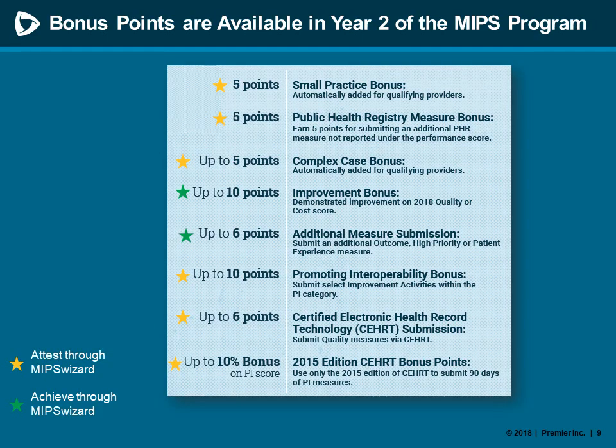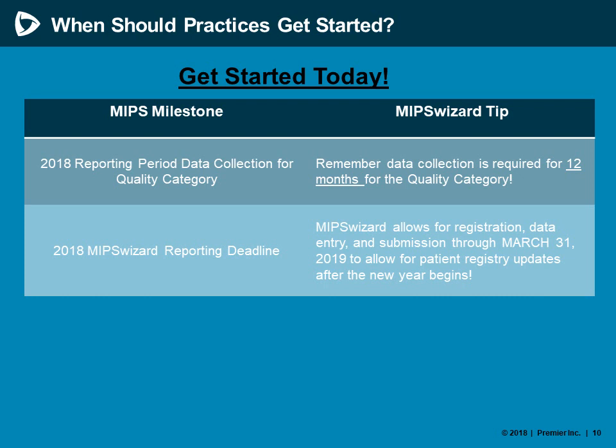There are also bonus point opportunities for eligible clinicians and groups through the second program year of MIPS, 2018. Many options to attest to applicable bonus opportunities are through the MIPS Wizard registry, and some bonus point opportunities can be achieved through reporting completed within the quality category using your MIPS Wizard patient registry and quality submission component. The timeline for data collection spans the entire year of 2018, although registry reporting allows anyone to get started anytime. You'll have until our posted deadline of March 31st, 2019 to enter your 2018 calendar year data and submit to CMS.